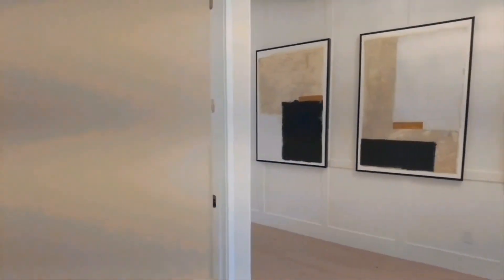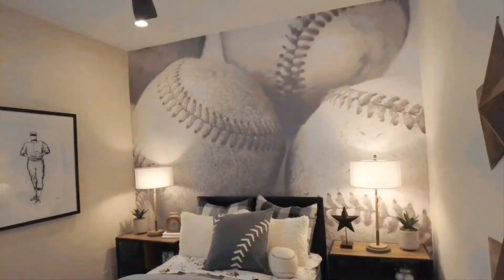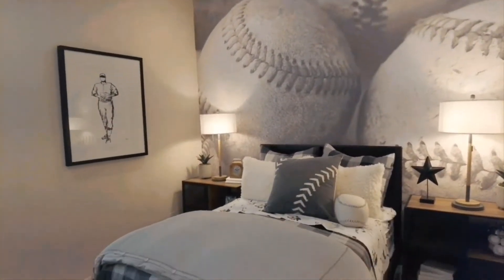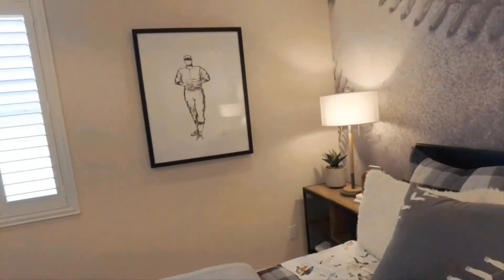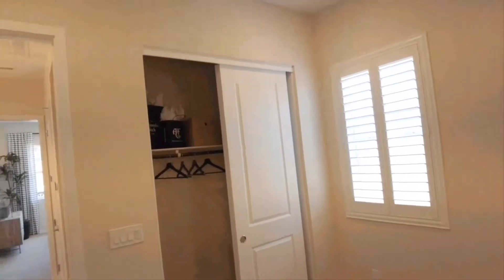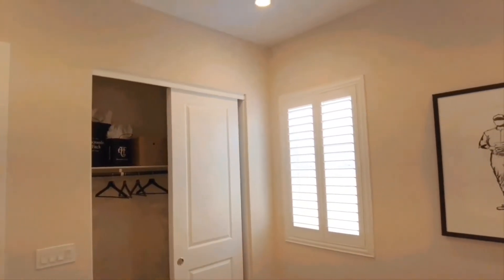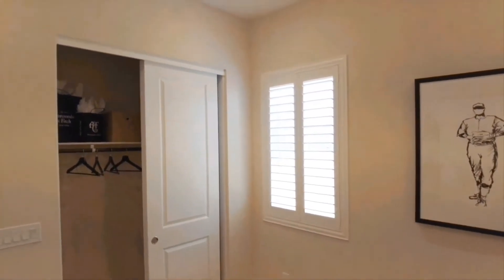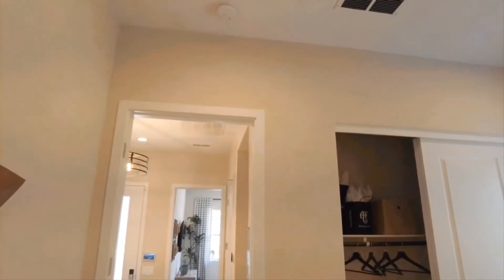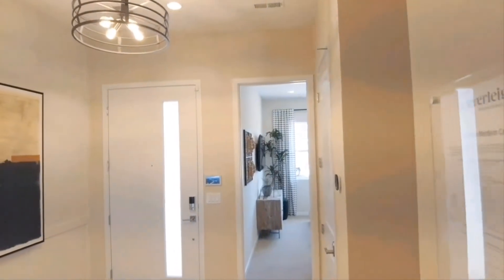Going back into the entryway and to the left is your second bedroom, also located right off the entryway. This bedroom is quite large with a standard closet, and I like the nice shades they put here. The ceilings are tall — I'd say maybe 9 to 10 feet — and all the doorways in this house are about 8 feet tall.